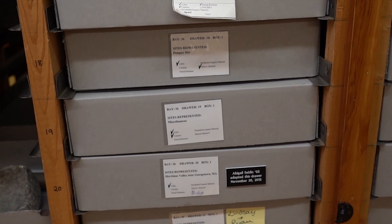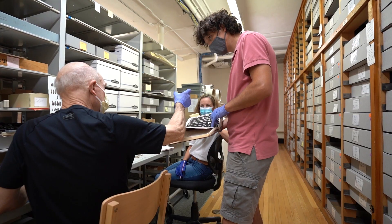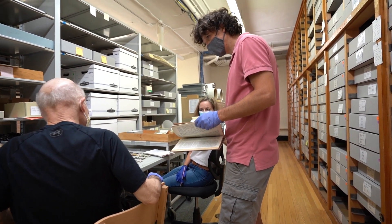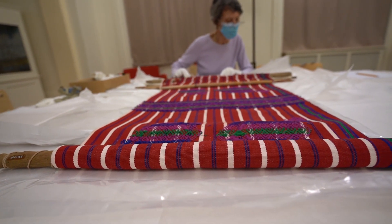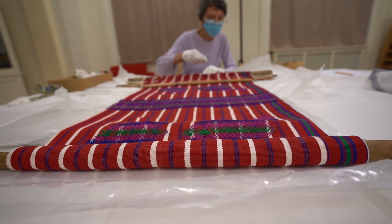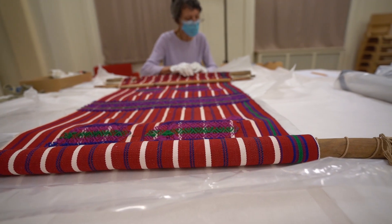Prior to this, when the institution started, they kept records with a simple numbered list — one, two, three, four — in letter books. Then they switched to a system using note cards to keep track of everything. In the 90s they switched to a modern museum system, but all of that backlog material still needed to get entered into the database to make it searchable.